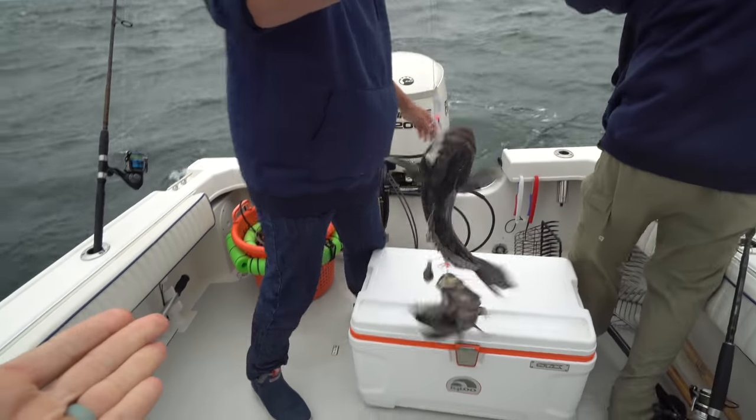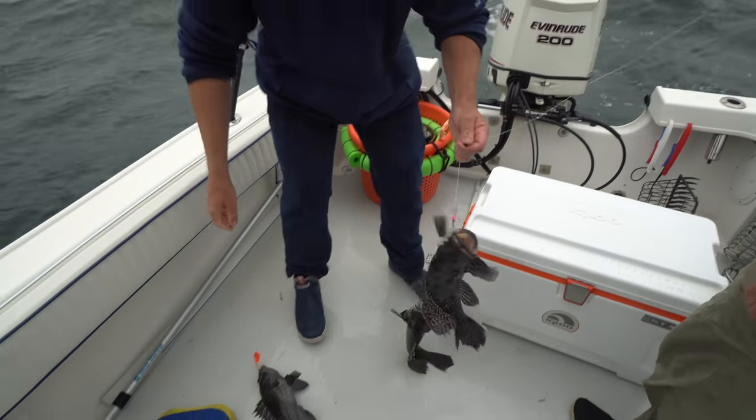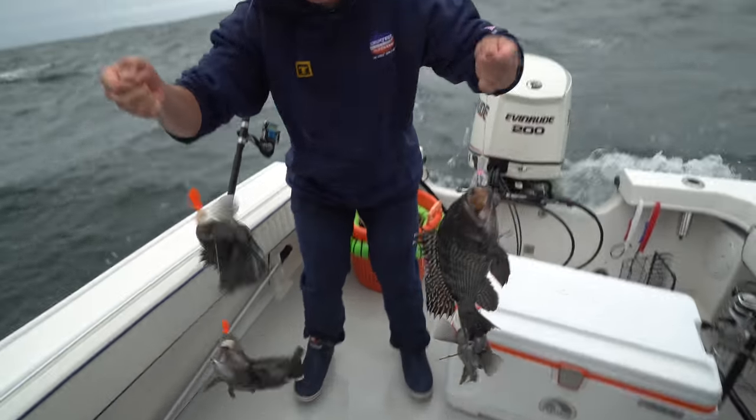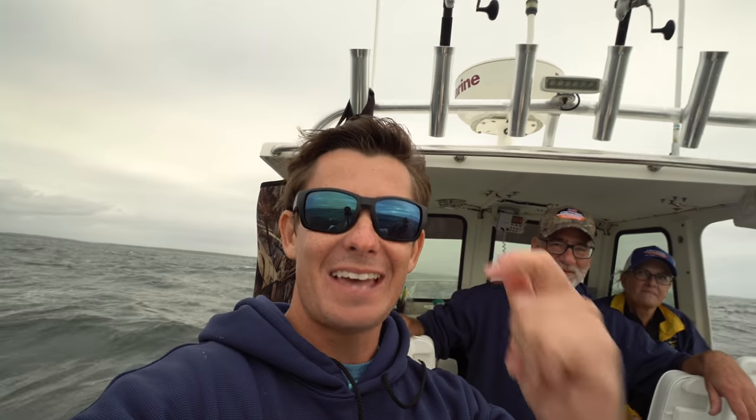There we go — that's a big boy. Look at that. Hold those bad boys up. Carl did good. The one thing about the Northeast that I was warned about is the weather can turn like that, and it has multiple times throughout this trip.